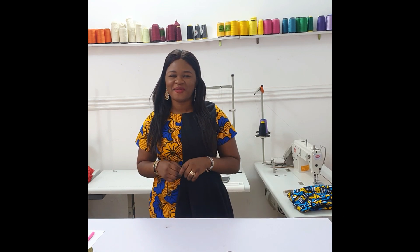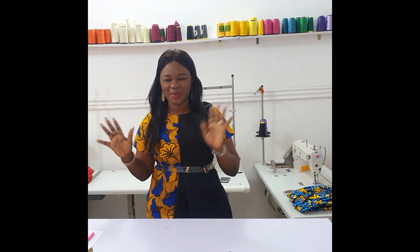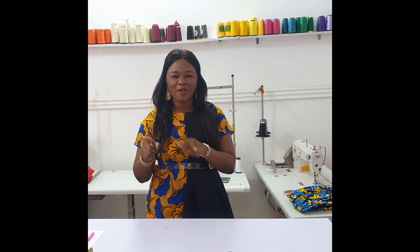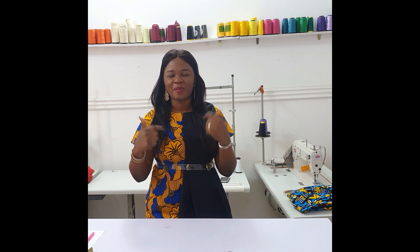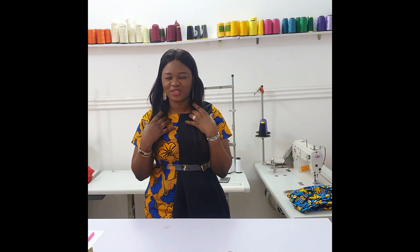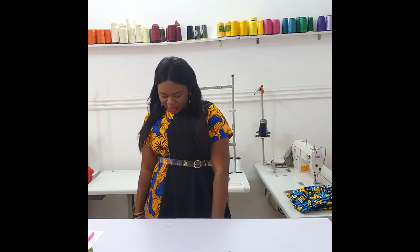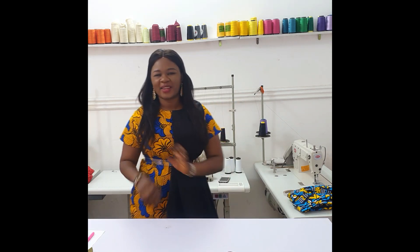Hi guys, welcome to a new video. I'm your fashion teacher Tulumi and we're going to be making another interesting dress in today's class. The dress I'm wearing today is from the previous video — if you missed it, the link is in the description box below. Don't forget to subscribe so you never miss any video. I got so many compliments when I wore this dress, it is so nice, stylish and beautiful.